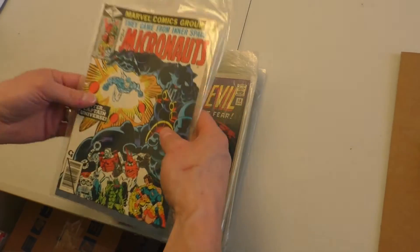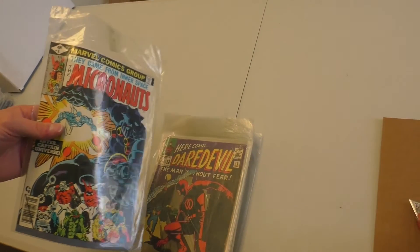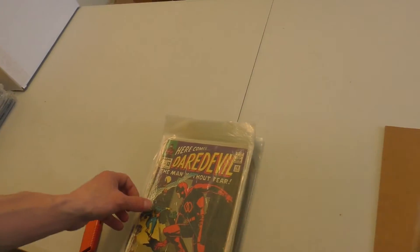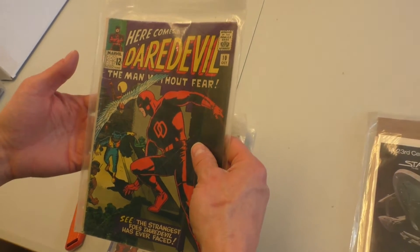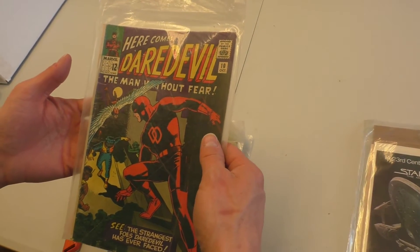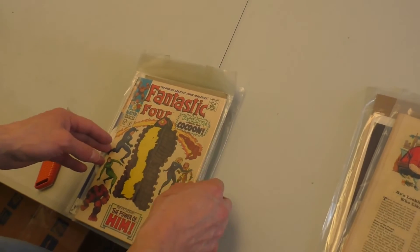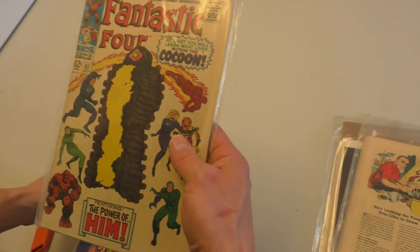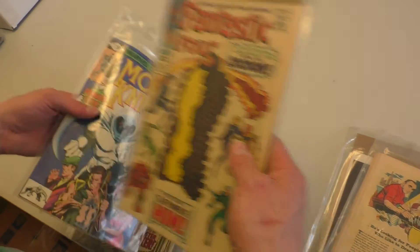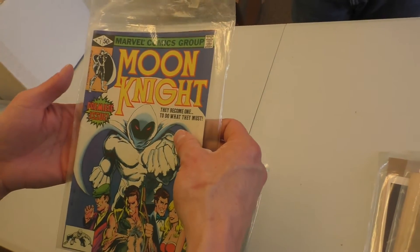Micronauts 8 — First Captain Universe. Daredevil 10. Is that a Wally Wood book? I think it is. FF67 with a reader's crease — the first appearance of Adam Warlock. Moon Knight 1.